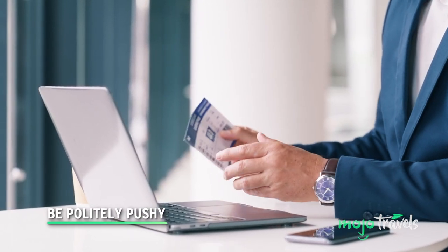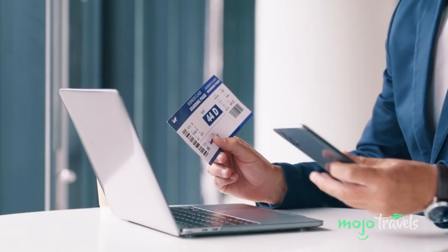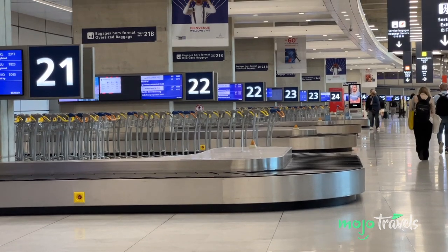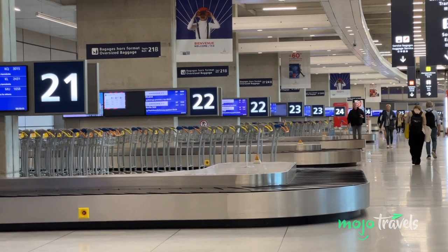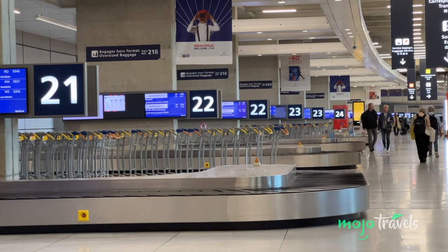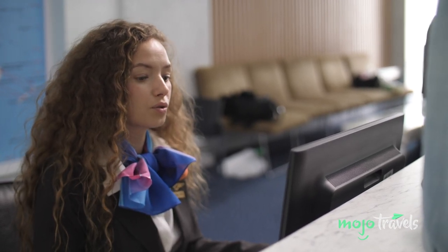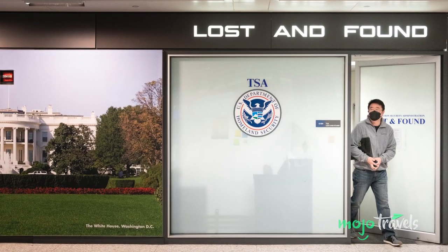Be politely pushy. When it becomes abundantly clear that your suitcase isn't going to show up on that carousel, waste no time alerting the airline and getting the process going. If you're lucky, maybe there was just a slight mix-up and your luggage will already be at the baggage claim office. More likely, you'll find yourself filing a missing luggage report. The process will go by much quicker if you have your baggage tag on hand to show the agent, as well as any photos of your bag. Once you've filed the claim, do not leave the airport without getting a specific phone number you can call for updates, and a reference number to track your bag's status online.